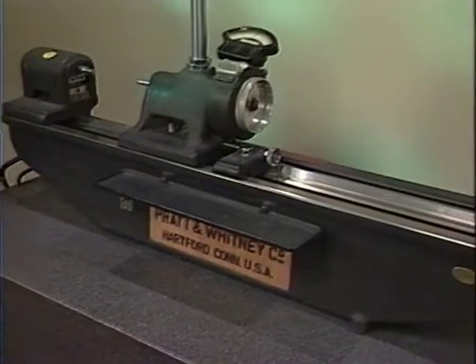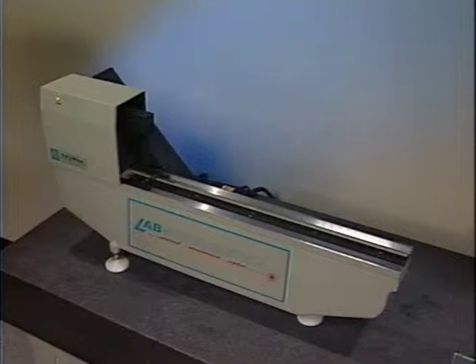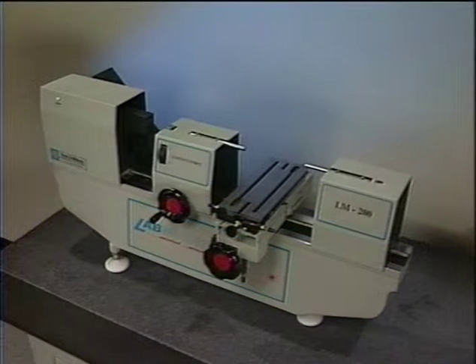Pratt & Whitney customers with an old measuring machine bed can trade in their time-tested bed to be retrofitted to the new LabMic. We will add a laser with optics, a precision headstock, and tailstock, thus saving you money.